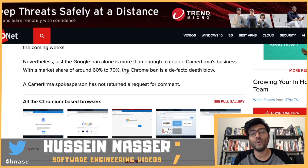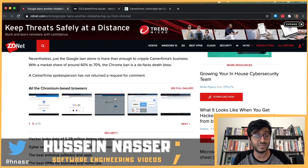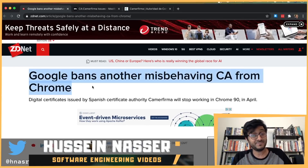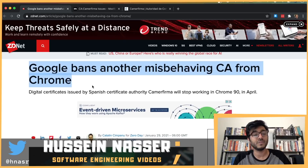Wait — that 60-70% figure is Chrome's market share, not Camerfirma's. Camerfirma has not returned requests for comment. But yeah, the internet is more secure once again. We're moving every day toward a better, more secure internet.